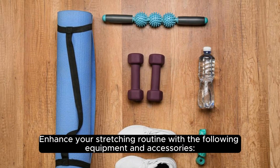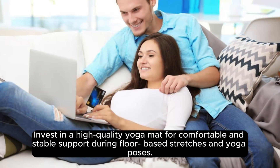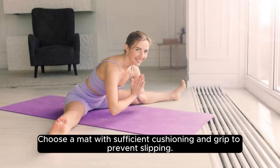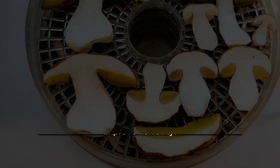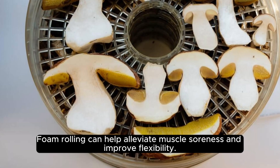Enhance your stretching routine with the following equipment and accessories. Invest in a high-quality yoga mat for comfortable and stable support during floor-based stretches and yoga poses — choose a mat with sufficient cushioning and grip to prevent slipping. Use a foam roller to perform self-myofascial release techniques, targeting tight muscles and trigger points.